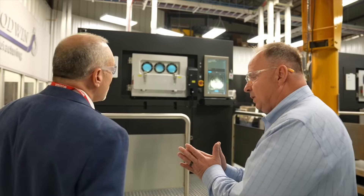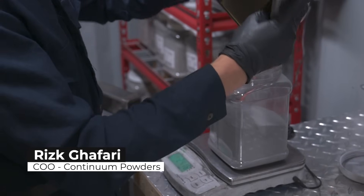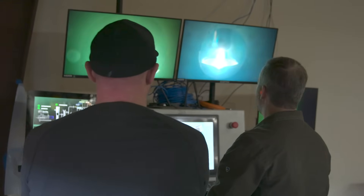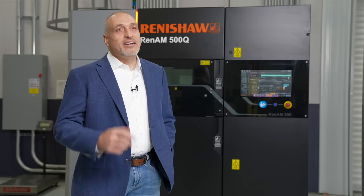We did have some challenges during the COVID era. We had some shortages and supply chain issues, and that is about the time that we started working with Continuum Powder. Continuum Powder is a leading manufacturer of high-quality metal powders produced with proprietary equipment and processes specifically designed to drive decarbonization and sustainability.